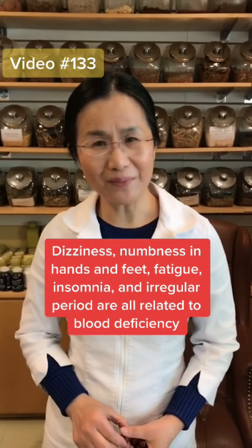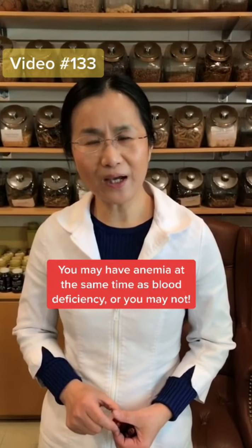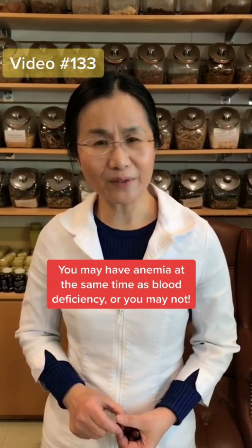Please don't mix this up with anemia. Blood deficiency is a TCM term. You may have anemia at the same time, or you may not.